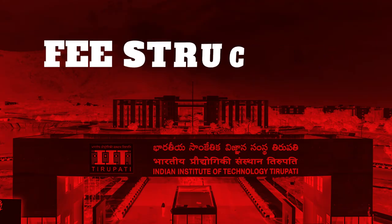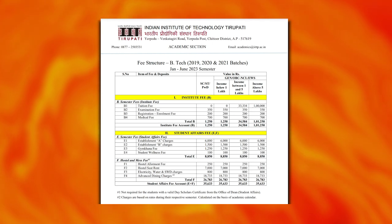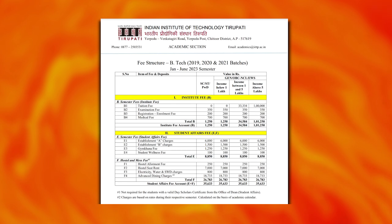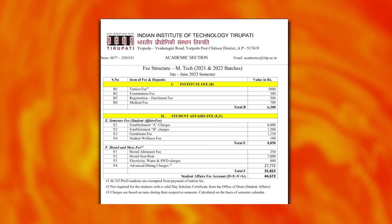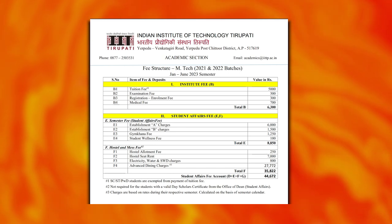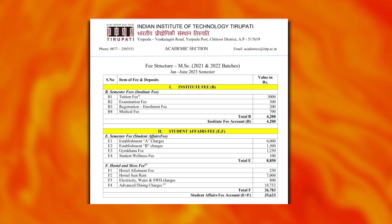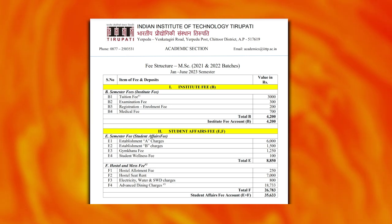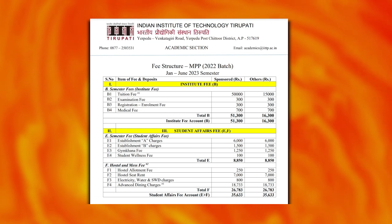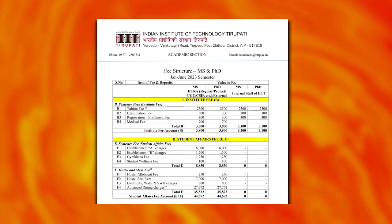The fee structure: B.Tech has a tuition fee of 1 lakh rupees with establishment charges of 8,850 rupees, semester fee of 7,000 rupees, and misc charges of 18,733 rupees. M.Tech tuition fee is 5,000 rupees with hostel fees of 7,000 rupees and misc charges of 27,772 rupees. Another M.Tech variant has tuition fee of 3,000 rupees, hostel fee of 7,000 rupees, and misc charges of 18,733 rupees. Master in Public Policy tuition fee is 15,000 rupees for non-sponsored and 50,000 rupees for sponsored candidates. MS and PhD programs have a tuition fee of 2,500 rupees.